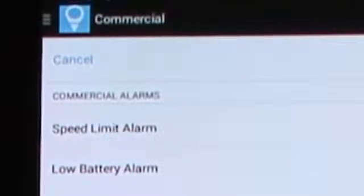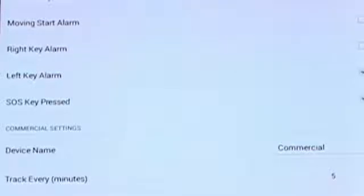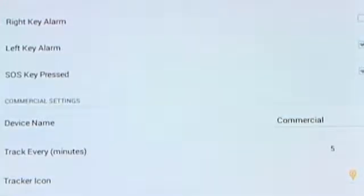The next setting is your low battery alert, so it'll tell you when your battery gets low. The next setting is a moving start alert. Because of the accelerometer, you can get an alert as soon as the device moves. The right and left keys are another way for the device to communicate with the user.